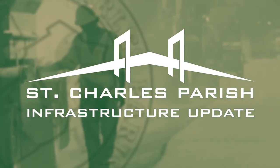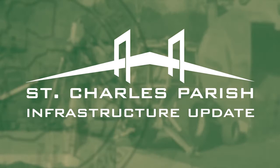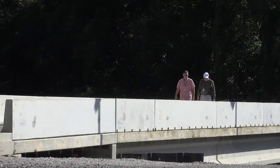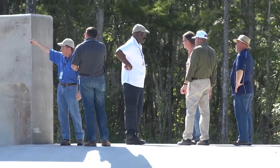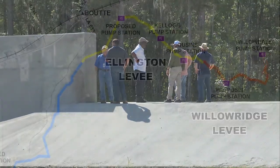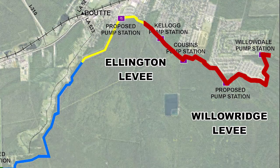Here's an infrastructure update brought to you by St. Charles Parish Government. Parish President Cochrane and members of the administration toured the West Bank Hurricane Protection Levy in August. The tour started on the Willow Ridge Reach of the Levy and ended with work being done on the Ellington Reach of the Levy.